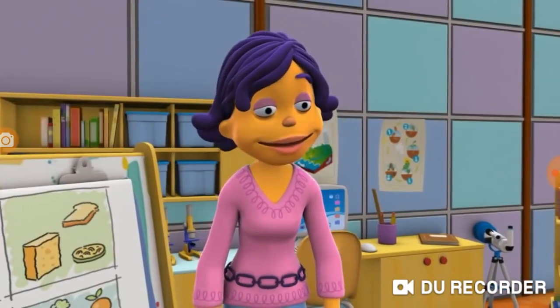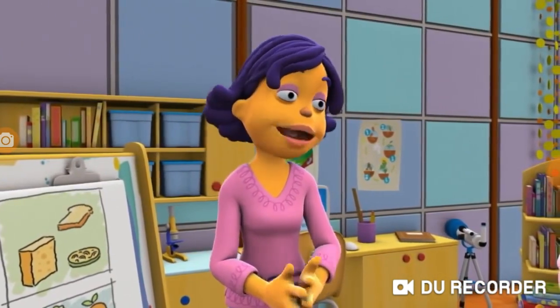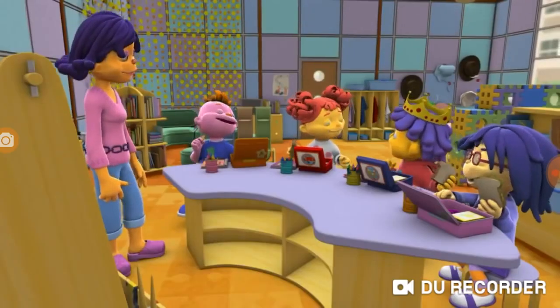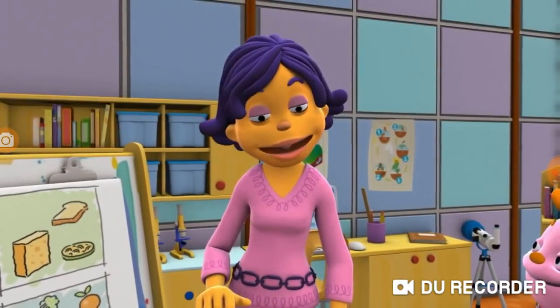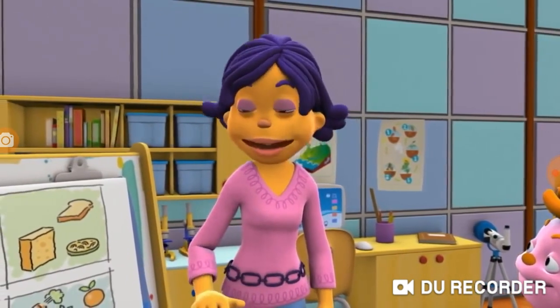Sid, it's okay to have cake every once in a while, just not every day for every meal. I can have cake sometimes! Now let's take out the food from your lunchboxes and place everything into the different food groups. And when you're done, you can each draw a picture of a nutritious meal in your journal.